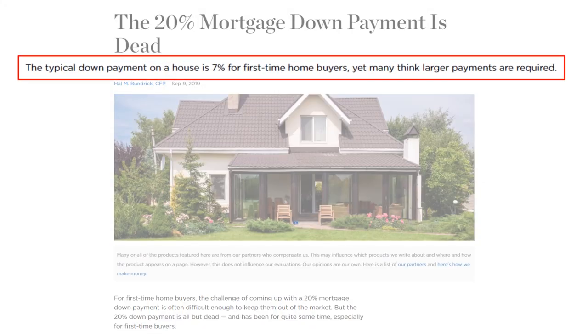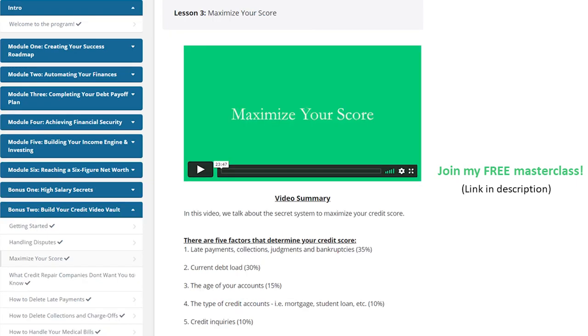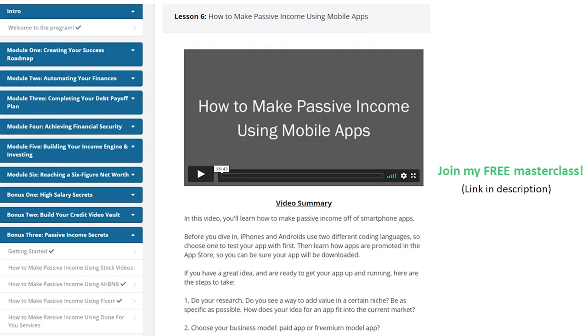20% to 25% sounds high, but you don't have to put that down in order to buy. The average home buyer typically puts down 7%, and there are programs that allow no money down at all. Just know that lowering your down payment means a bigger loan and higher monthly mortgage. If you're making this a pure investment property, a higher monthly payment won't be so bad as long as your tenants' rent covers it.